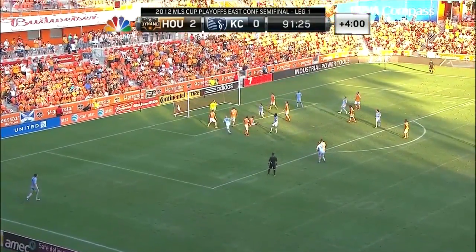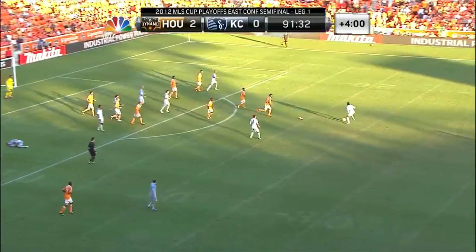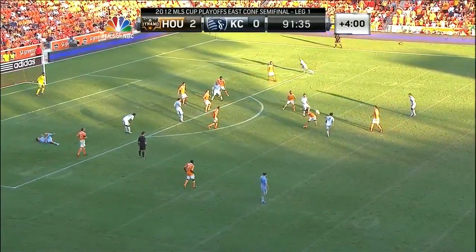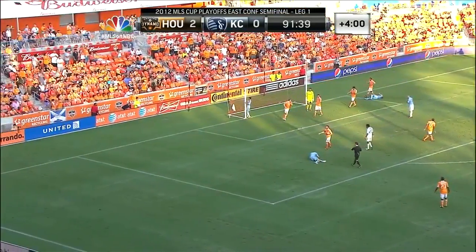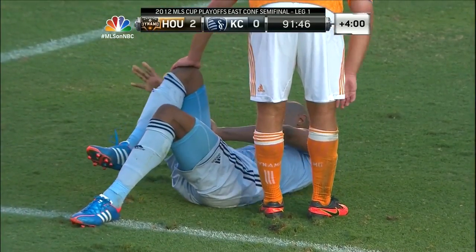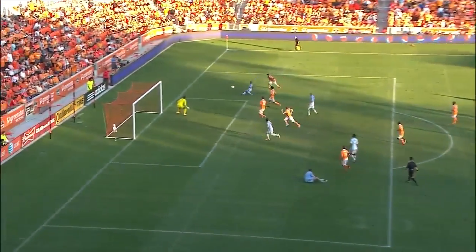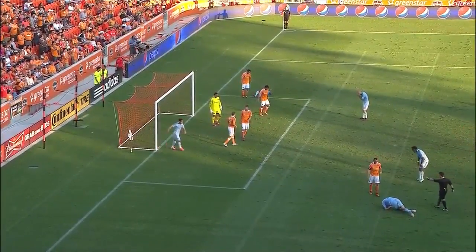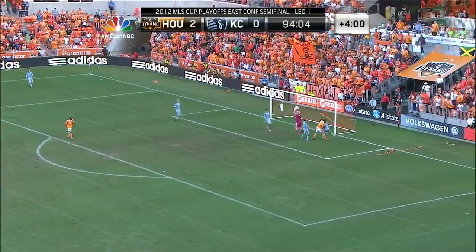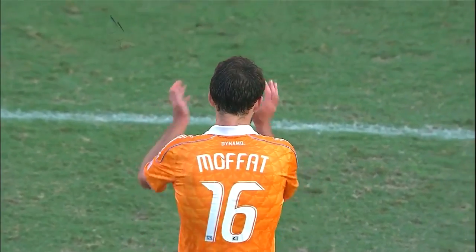Diesel goes down in the penalty area. Peterson Joseph — Graham Zussi, far post. Opportunity. And it's wide. Minio Cesar was lurking. Some nervy moments for the Houston Dynamo back line. This is a lovely little ball from Graham Zussi — look at that far post run. Minio Cesar just reaching out for it. Weaver's in the penalty area, so is Jimmy Nielsen. That might be that — all eyes on Juracevic. It's all over. We've reached the halfway point of the Eastern Conference semi-final.